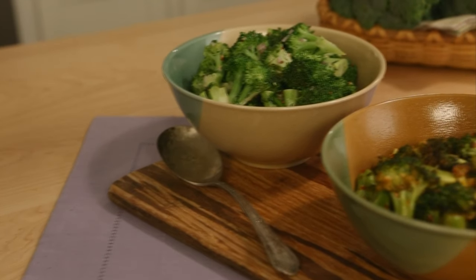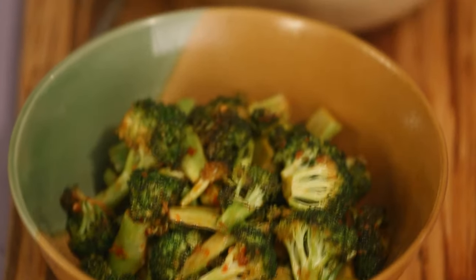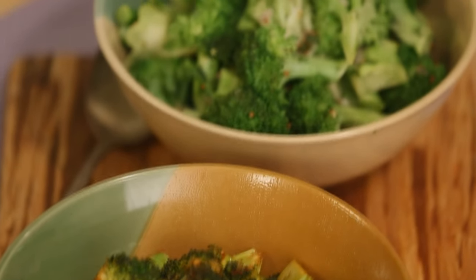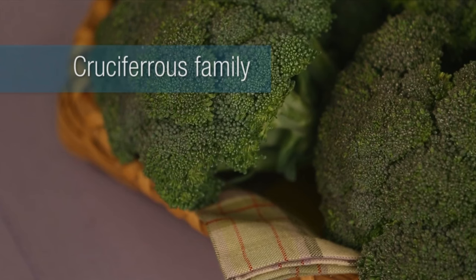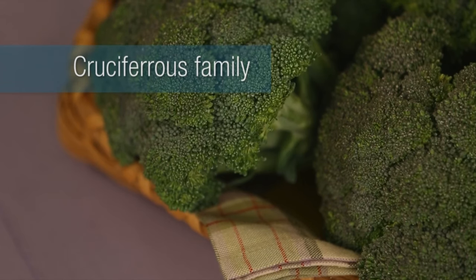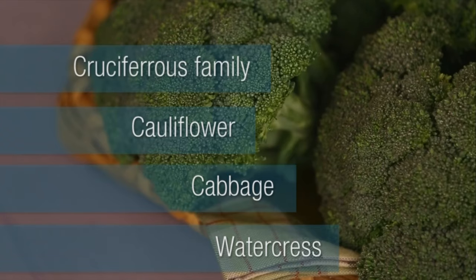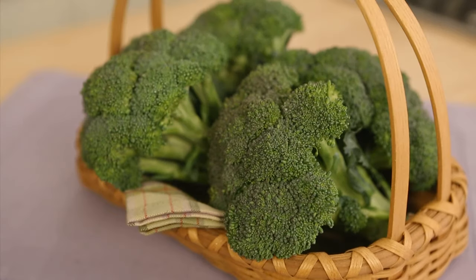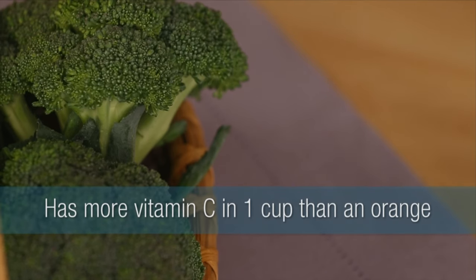It comes out delicious. Now you have ways to get more broccoli in your diet, and that's good news because broccoli is one of those super powerful, super nutritious veggies. It's actually part of the cruciferous family, whose other members include things like cauliflower, cabbage, and even watercress. These guys are packed with nutrients — in fact, broccoli has more vitamin C in a cup than an orange has. For these recipes and more healthy veggie recipes, come to eatingwell.com.